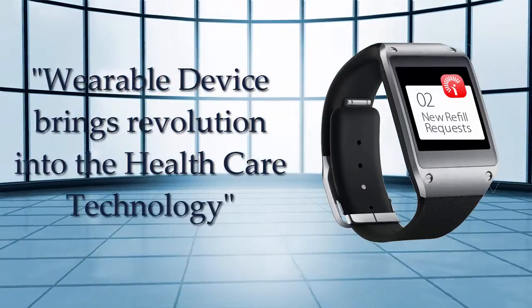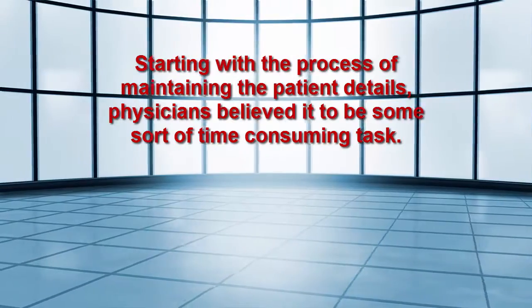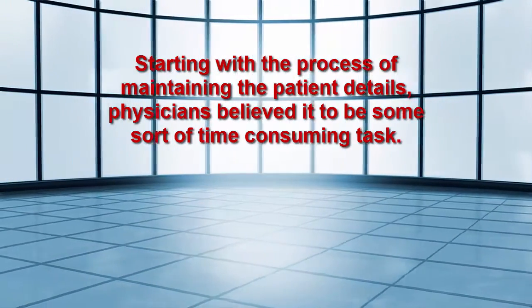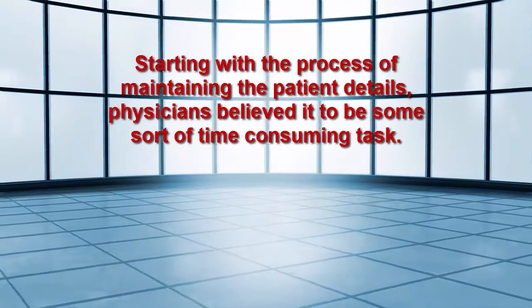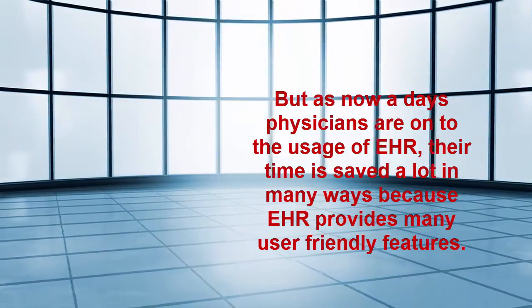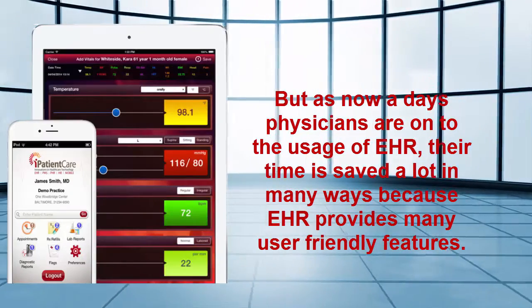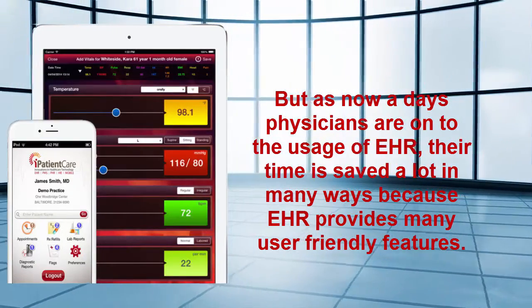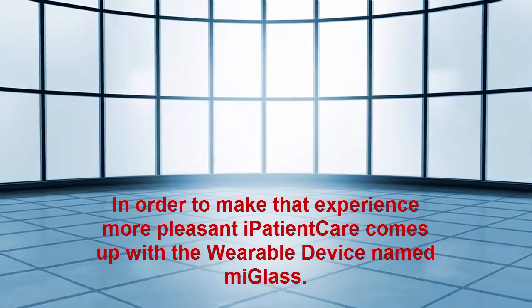Wearable devices are bringing a revolution into healthcare technology, starting with the process of maintaining patient details. Physicians believed this to be a time-consuming task, but as nowadays physicians are adopting EHR, their time is saved in many ways because EHR provides many user-friendly features in order to make that experience more pleasant.